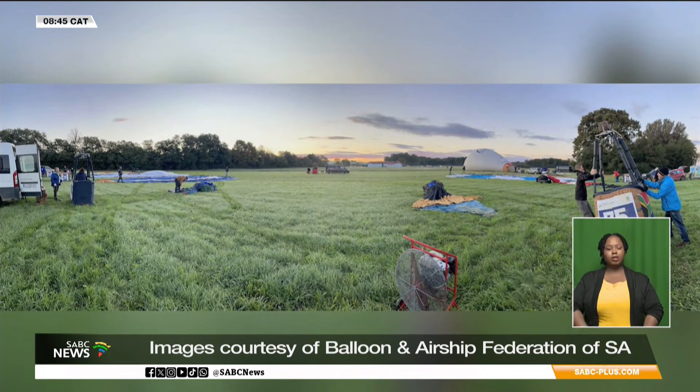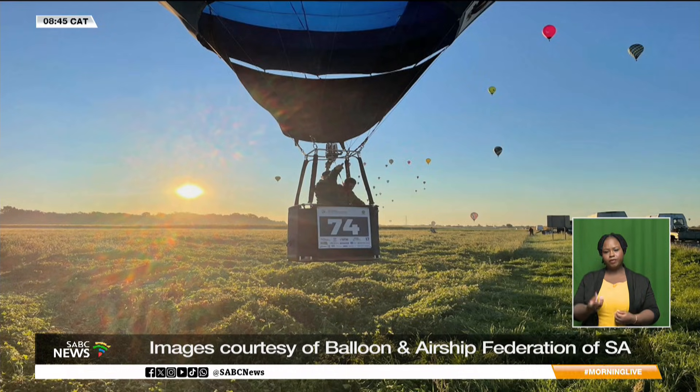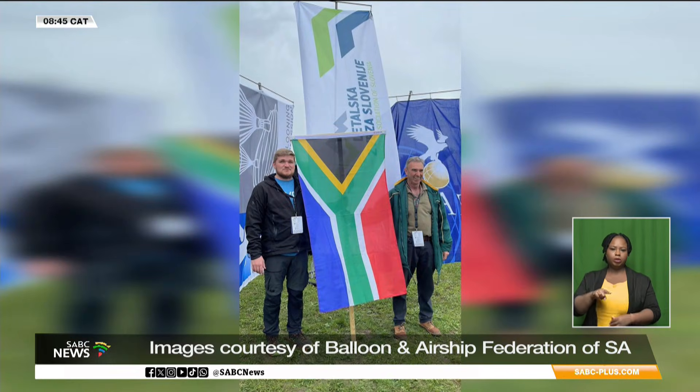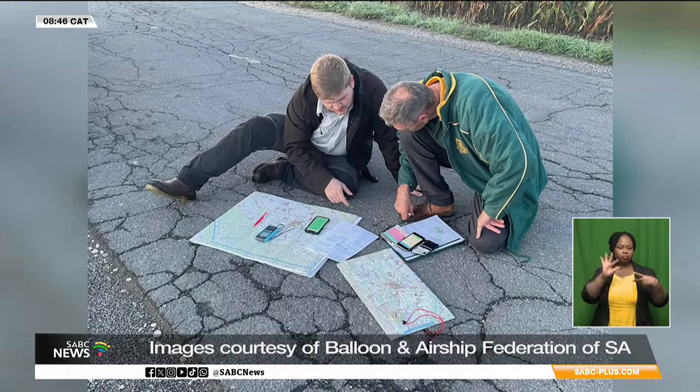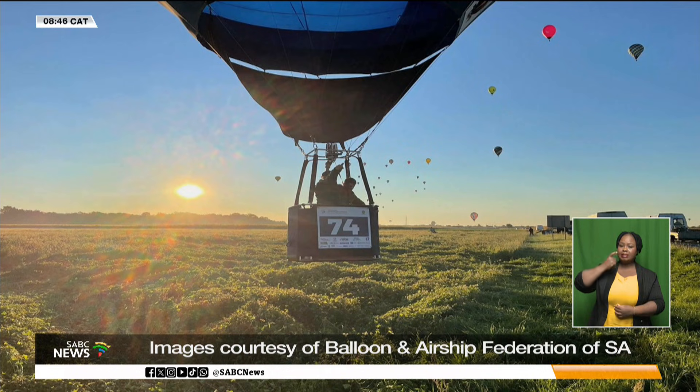Beyond leisure flying, hot air ballooning is also a competitive air sport. Pilots train extensively, earning licenses and ratings, and competing in events that test precision rather than speed. South Africa hosts a Hot Air Ballooning Championship annually, with only the top two qualifying to compete at the World Championships, where 150 pilots from around the world participate. Competitors are given a variety of technical tasks to navigate, making it a demanding sport that requires real skill to reach a target.